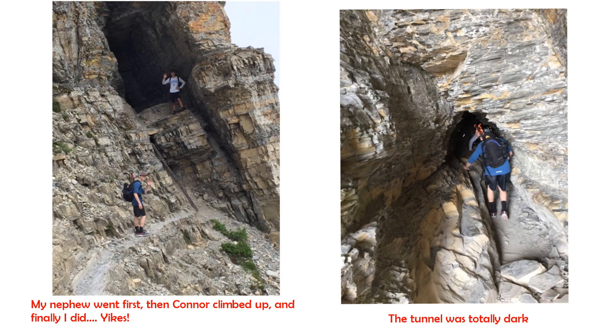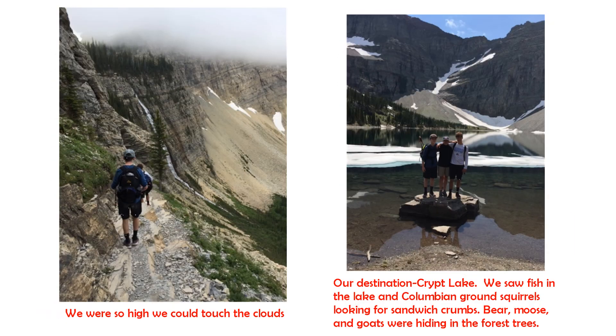Along the trail you reach this point where you have to climb the steel ladder. Do you see my nephew on the left standing up there waving at me? My nephew went first, then Connor climbed up, and then finally I did — it was pretty scary. The tunnel was totally dark that we had to climb through. But on the other side you popped out to this beautiful waterfall. We were so high, literally we could touch the clouds. We finally got to our destination — the picture on the right is Crip Lake. This was halfway, so we still had to hike five and a half miles back. Needless to say, my feet were very tired at the end, but we were all very happy to have spent such a beautiful day in God's beautiful mountain biomes.